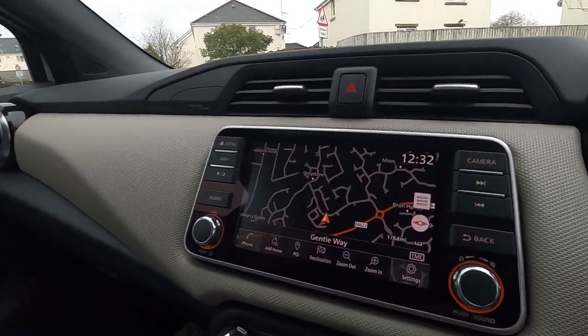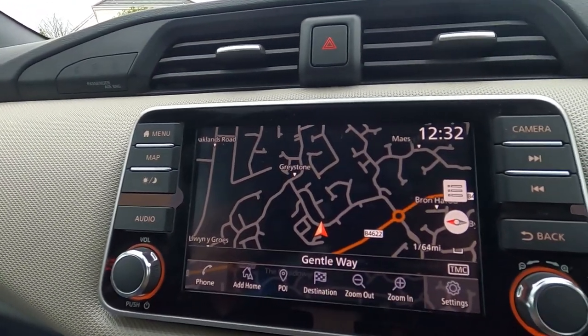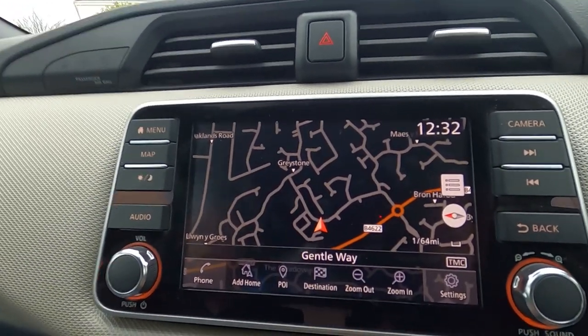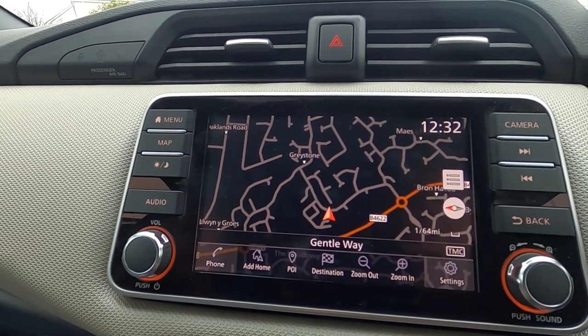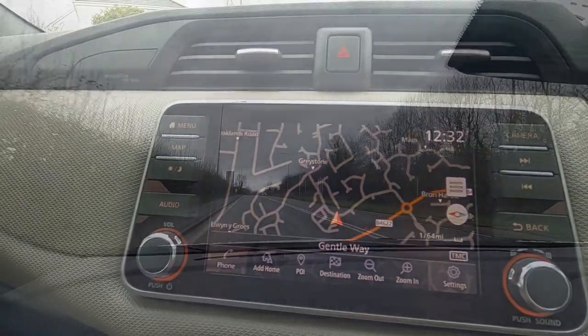We had that Pioneer one in the Malibu, didn't we — we really struggled with it. This is nice and clear. We're in gentle way at the moment. That thing can shift! Is it nippier than the UP? Oh yeah — that's quite surprising. I'm trundling around at 20 miles an hour around here, you don't really get the feel.